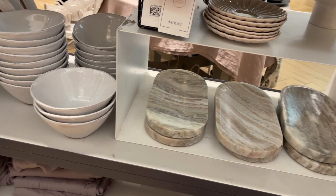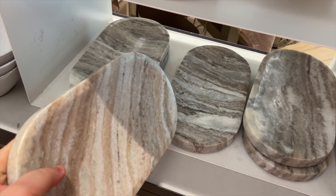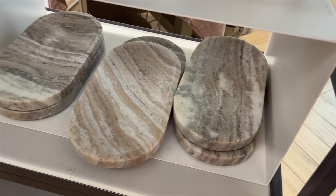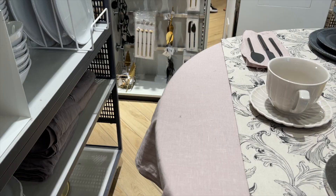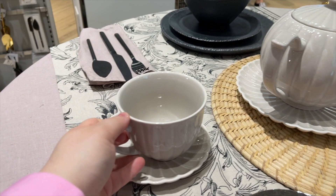I love this tray — it's £12 and it's real marble. £17.99. I absolutely love these but for some reason they don't have the cups here — I've got the plate, but they don't have a cup.